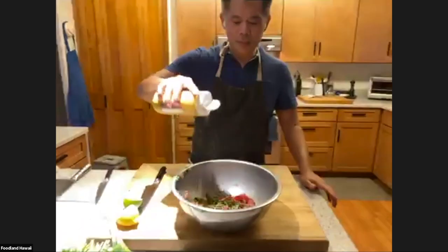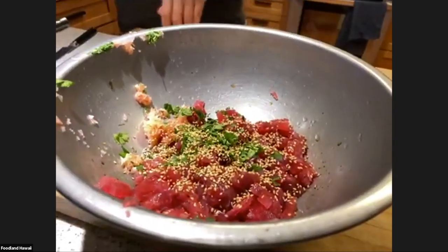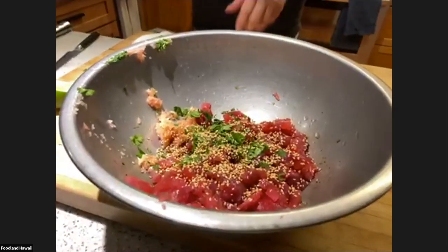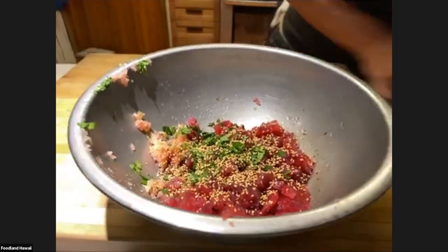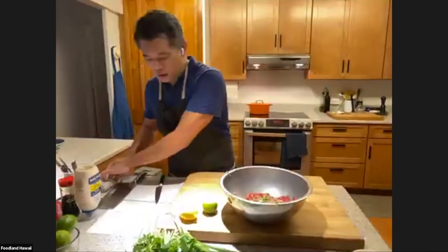Why use both lime and lemon in the recipe? I use both because I'm looking for complexity. When I think about yuzu, it has a lemon-lime quality. If you were going to use only one, I would say use lime instead of lemon because I think it gives a really interesting, exotic flavor.